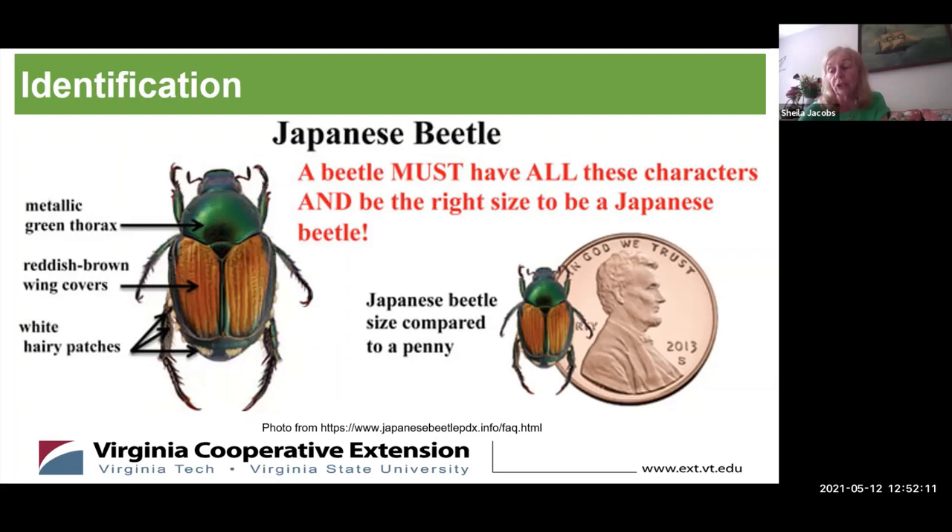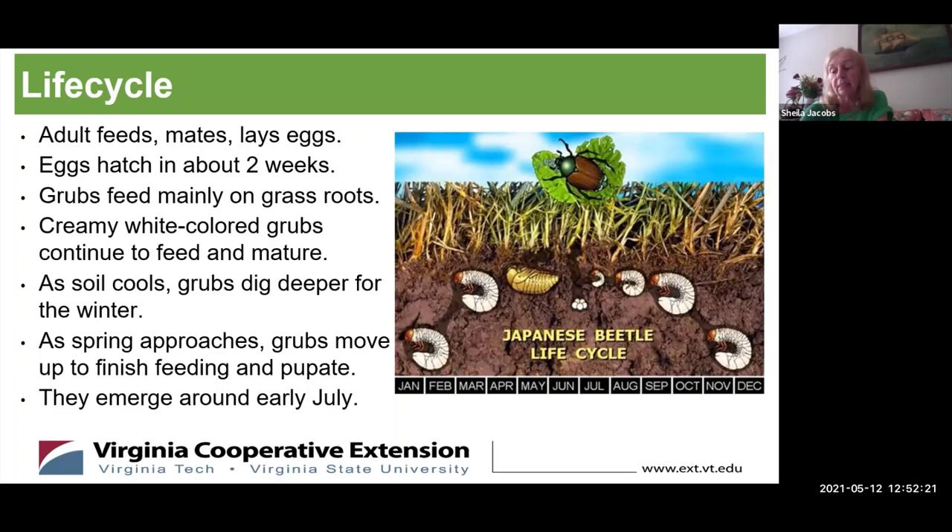The Japanese beetle life cycle: the adult emerges from the ground in late June to early July. The adult feeds and mates; the female drops to the ground, burrows down a few inches, and lays her eggs — up to 60 — and repeats this several times. In about two weeks, creamy white grubs hatch and feed mostly on grass roots. By November, as the ground cools, the grubs dig deeper for winter. In April they move up, finish feeding, and pupate in preparation for emerging from the ground, where the cycle repeats itself.